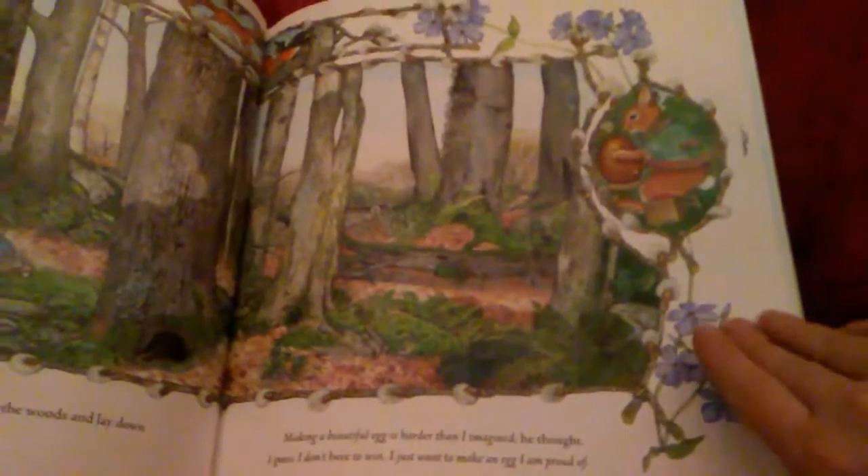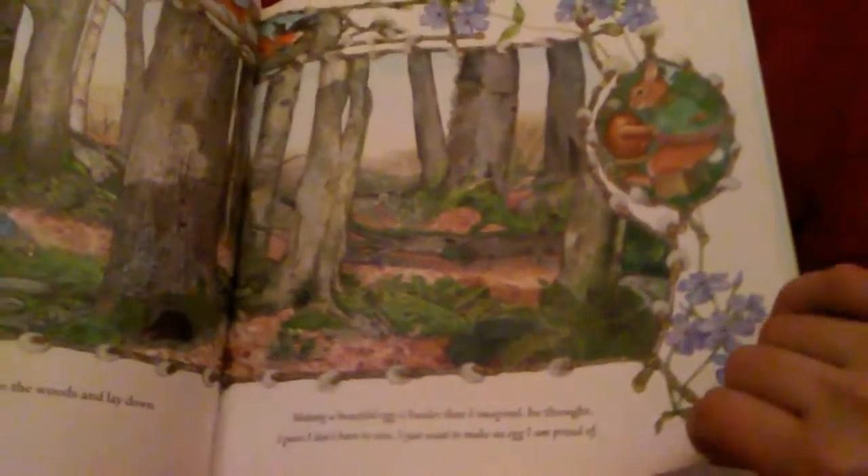Hoppy hopped back into the woods and lay down under a tall tree to think. Making a beautiful egg is harder than I imagined, he thought. I guess I don't have to win. I just want to make an egg I am proud of.